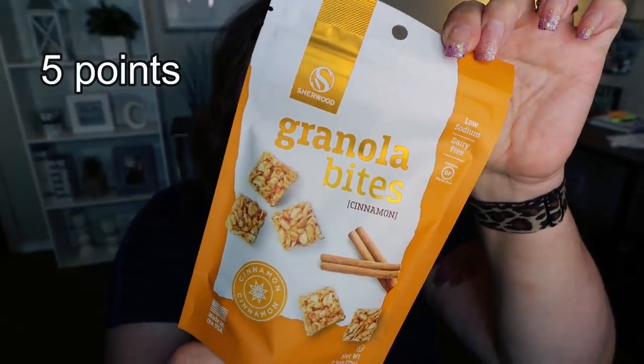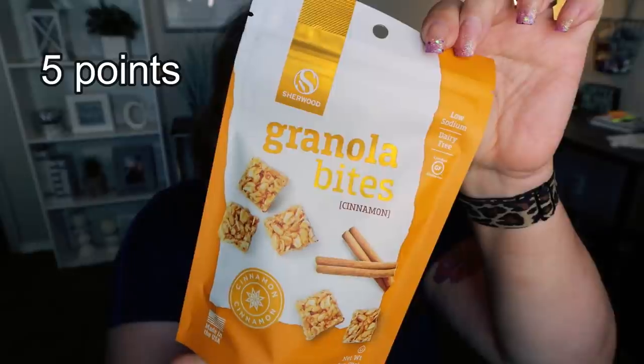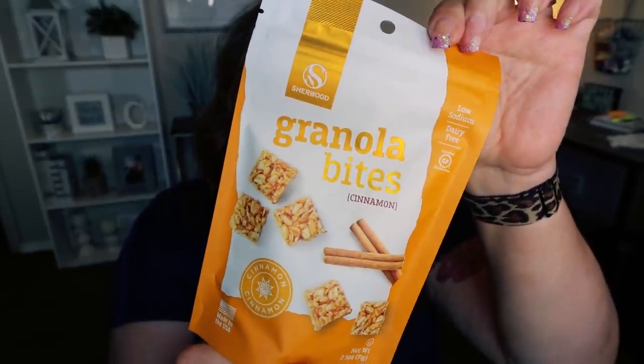Next up are these cinnamon granola bites. I purchased the chocolate chip ones in a previous haul and they were really delicious. I'm a big fan of little granola bites — just really easy, portable, snacky things. This bag has two and a half servings; one serving is six of the little granola bites for 125 calories. I picked up the cinnamon one just as a nice change of pace. If you see these granola bites at your Dollar Tree, definitely pick them up because they are quite pricey in the traditional grocery store.